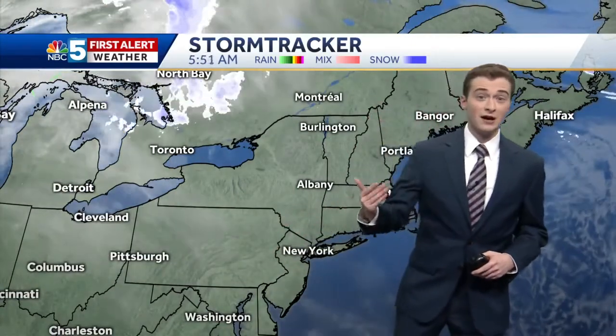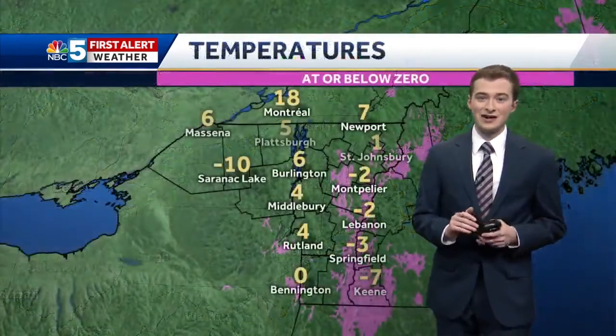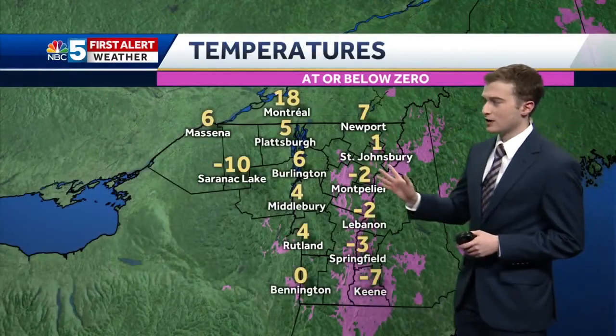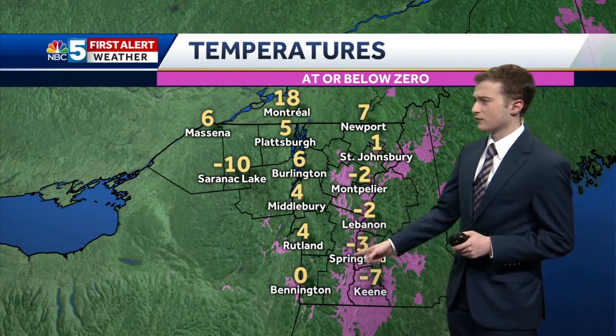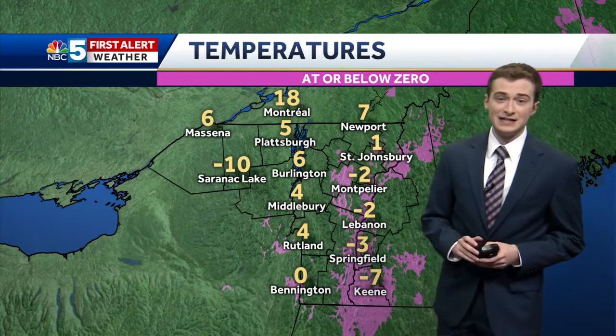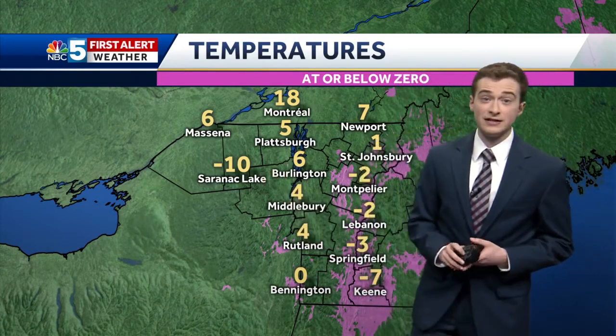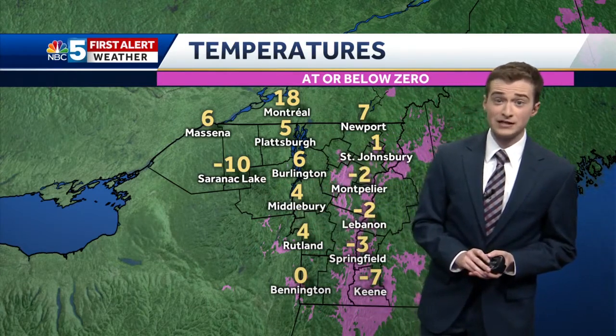We're not tracking anything in terms of rain or snow today, but check out this warm front that's starting to work its way into the region. We've highlighted the areas that are below or at zero this morning. A lot of us in the Connecticut River Valley, especially the Upper Valley: two below in Lebanon, three below in Springfield, seven below in Keene, and even parts of the Adirondacks — like Saranac Lake at ten below. Generally single digits in the Champlain Valley. This is about 10 to 15 degrees colder than normal for this time of year.